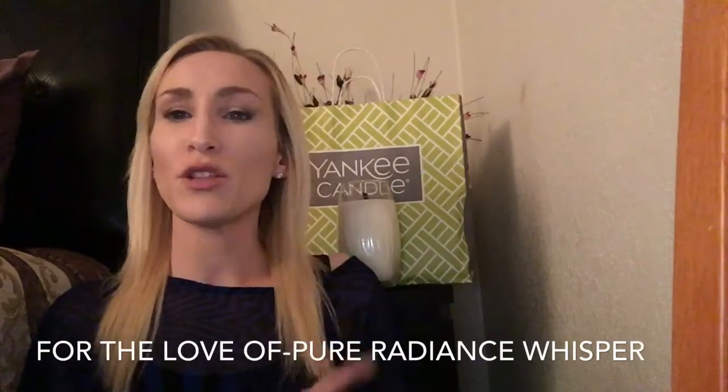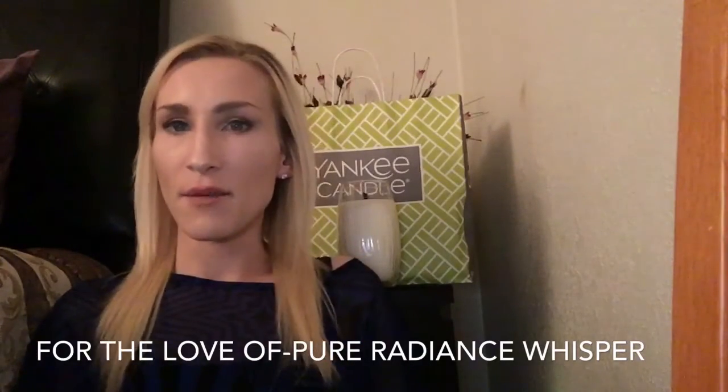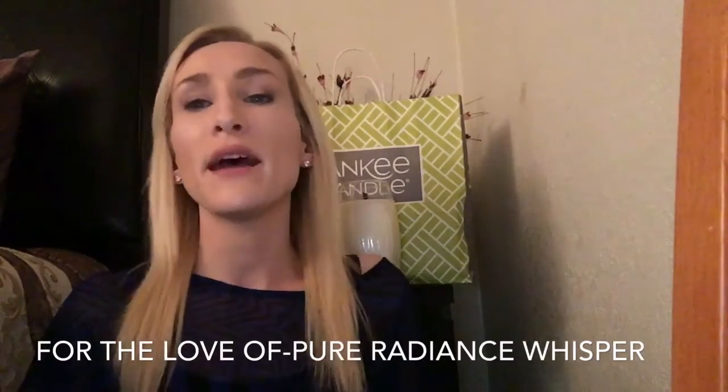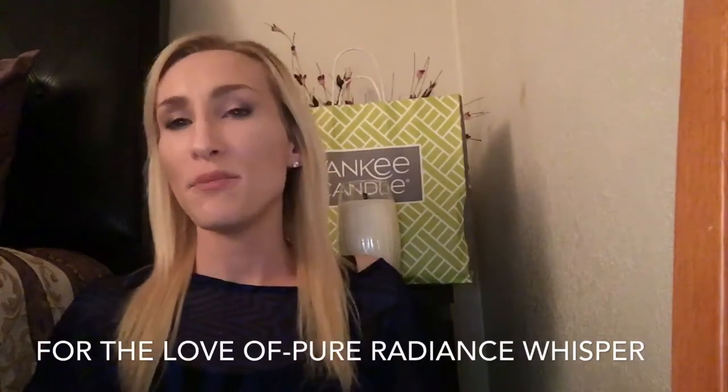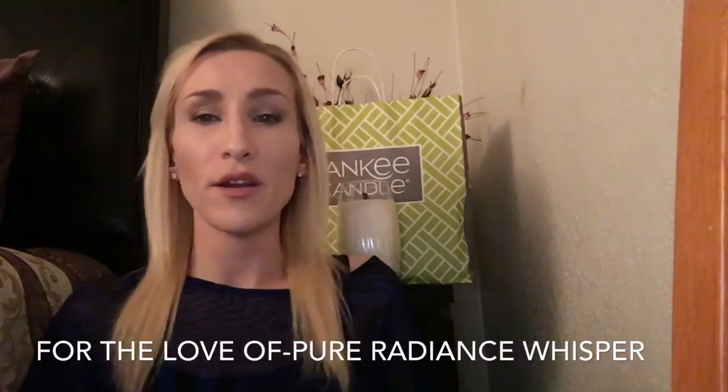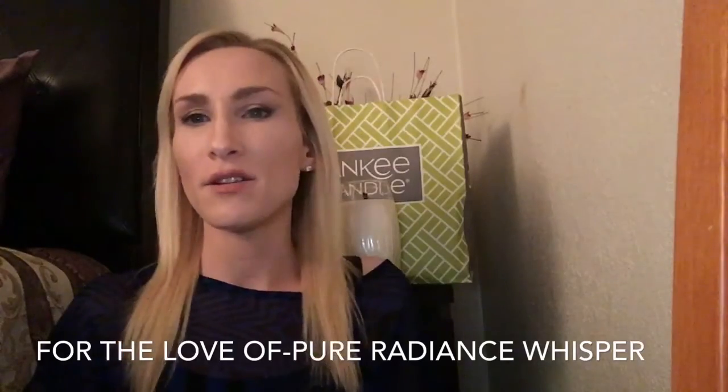Before I dive into the review of Yankee's Pure Radiance Whisper candle, I want to tell you that they do have these candles on promotion. The large vase candles are on promotion right now for $10 a piece. There's a limit of five, and that is because they are discontinuing the Pure Radiance line. It's being bought out by Woodwick Candles. So if you guys like Pure Radiance or are interested in Pure Radiance, I would definitely check that out.